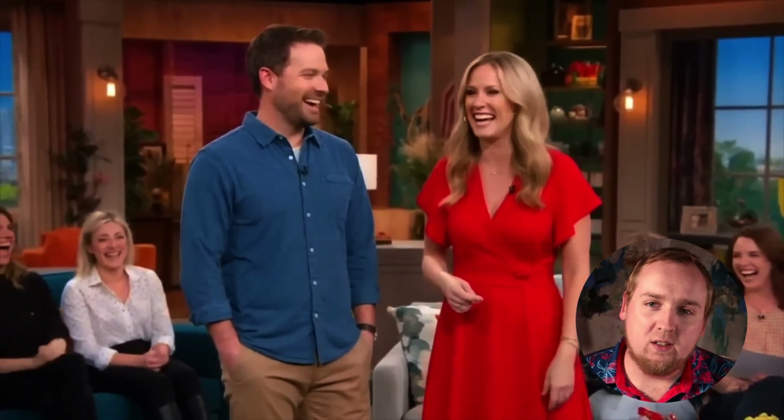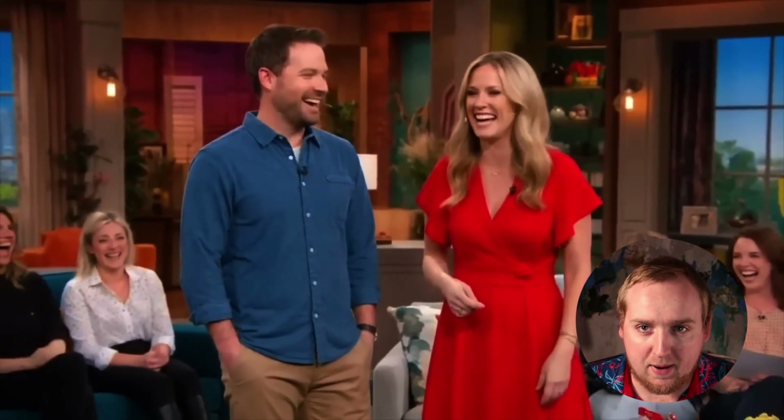This one — instead of just pointing out bad clapping again — I'm going to show you something even more sinister. Look at the woman's hands on the bottom left. They're normal at first, then they just merge into one solid blob. It's the stuff of nightmares.